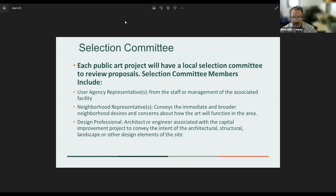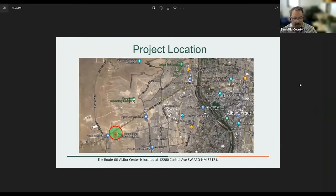Each public art project has a local selection committee chosen through what's known as our stakeholder policy. We have the user agency representative or representatives — this would be the building or facility where a public art piece will be located — and neighborhood representatives. We reach out to neighborhood association members to make sure they're involved in the process, and then also the design professional associated with the project.